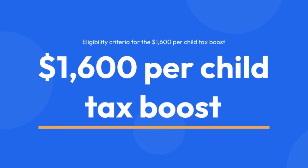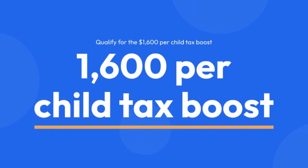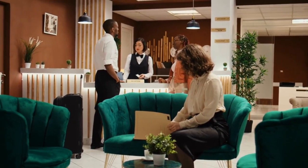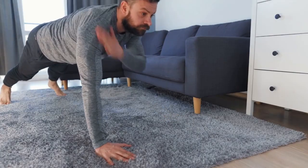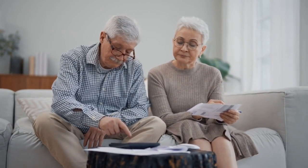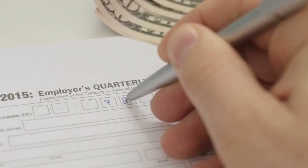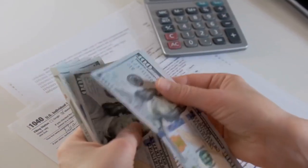Eligibility Criteria for the $1,600 per Child Tax Boost. To qualify, there are seven essential criteria your dependents must meet — from being under 17 years old to living with you for more than half the year. Dependents must also meet financial criteria, like not paying for more than half of their own expenses and staying within income limits such as $200,000 for single filers or $400,000 for joint filers. Claiming the Child Tax Credit involves paperwork, including entering dependents on Form 1040 and attaching a completed Schedule 8812. This step is vital to ensure you receive the anticipated tax boost when the upcoming tax season rolls around.